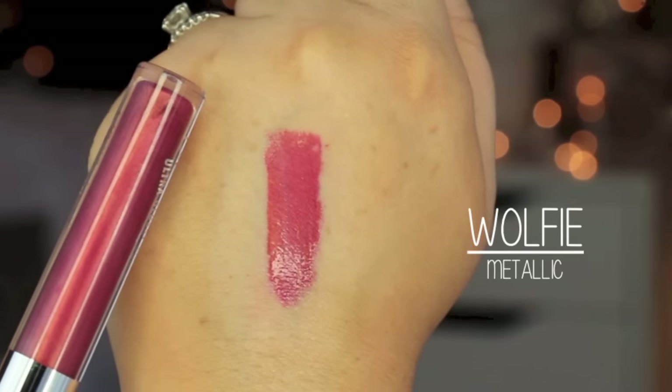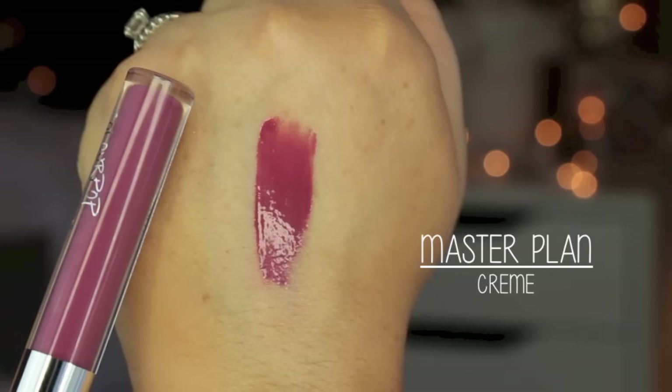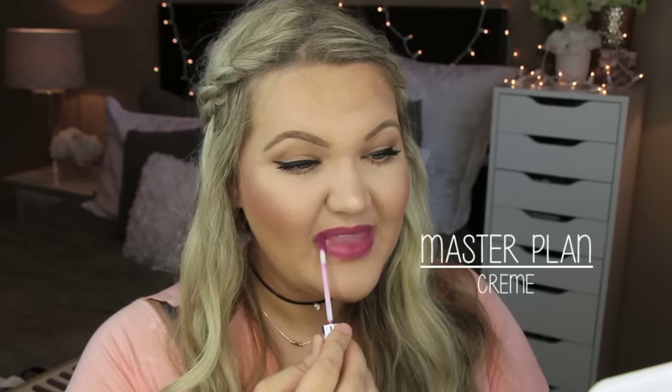The cream formula is very nice and full coverage. Wolfy is a metallic with a lot more pigment — the brush on the metallic shades is actually a bit more of a plush brush, which I found interesting. It has a rose gold metallicness to it. Master Plan is a cream formula in a dusty purple, a little more purple than the mauve shade, and again the cream formula is one of my favorites.